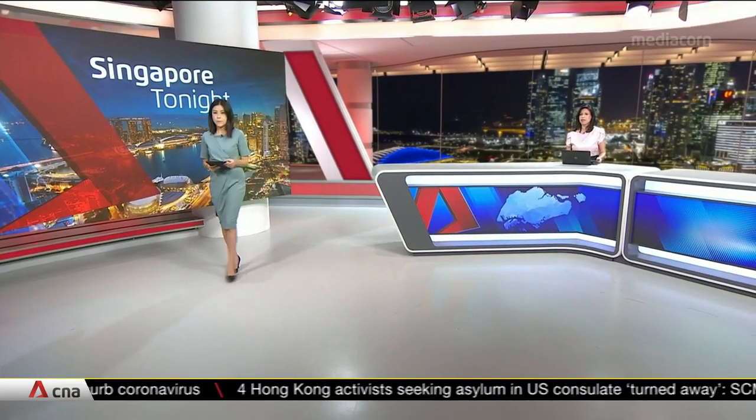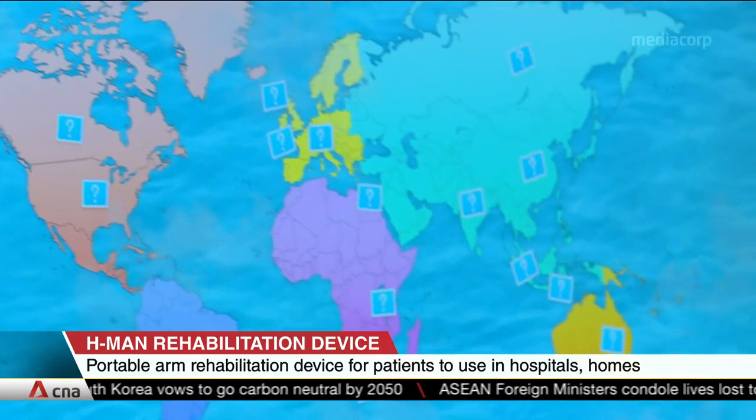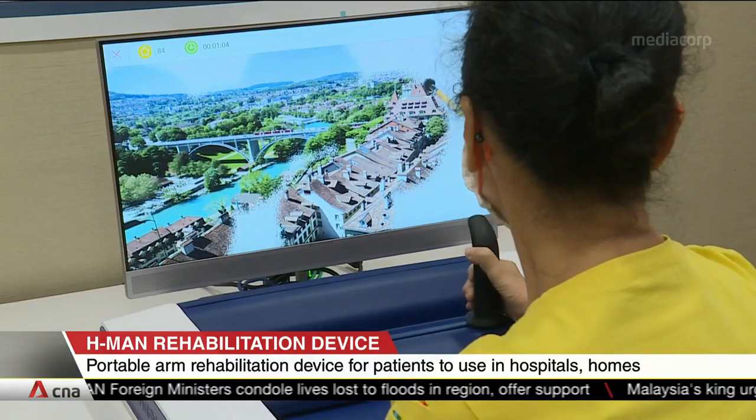A robot that can help stroke patients regain mobility more quickly and make the rehab process fun. That's been developed by scientists from Nanyang Technological University and clinicians from Tan Tock Seng Hospital. Patients such as those who have suffered a stroke or other injuries can play games on the machine. Called H-Man, the robot can sense the arm's strength and make decisions to increase or decrease resistance.